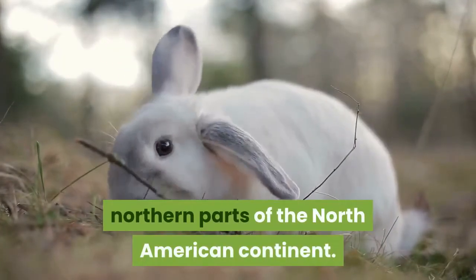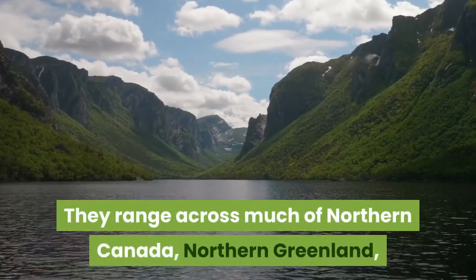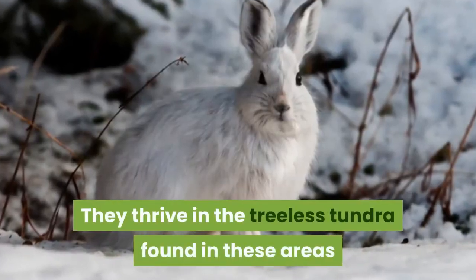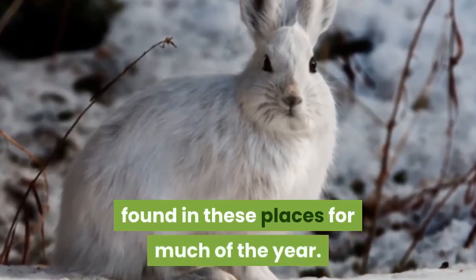Arctic hares live in the very northern parts of the North American continent. They range across much of northern Canada, northern Greenland, the Canadian Arctic islands, Newfoundland, and Labrador. They thrive in the treeless tundra found in these areas and are not deterred by the bitter cold found in these places for much of the year.